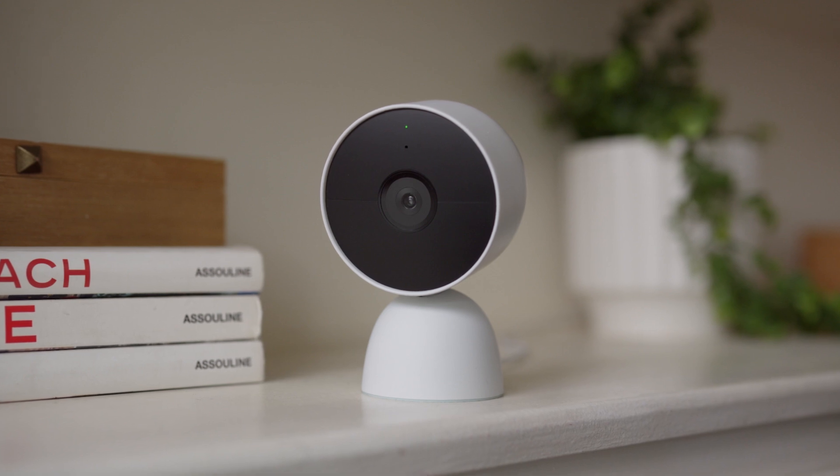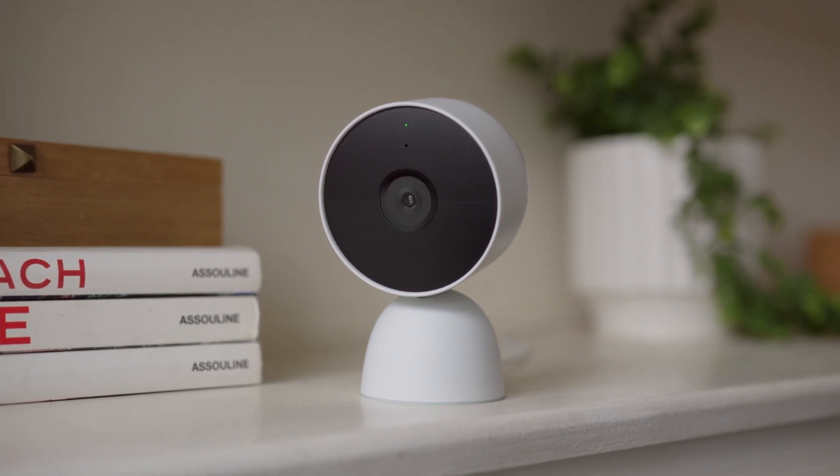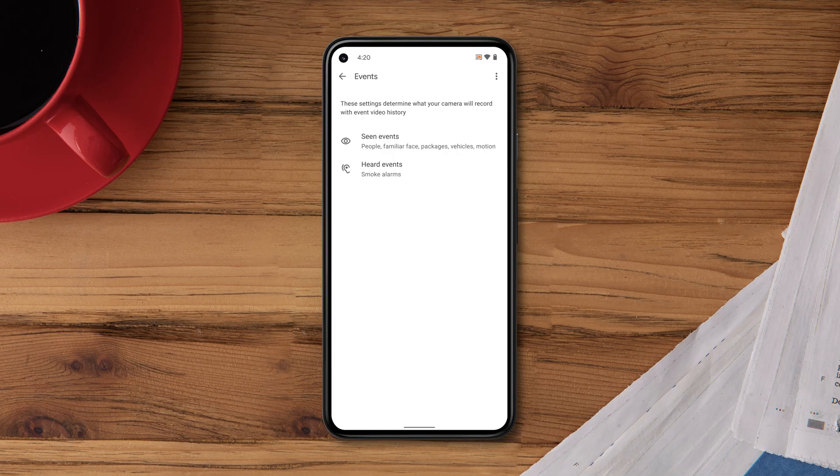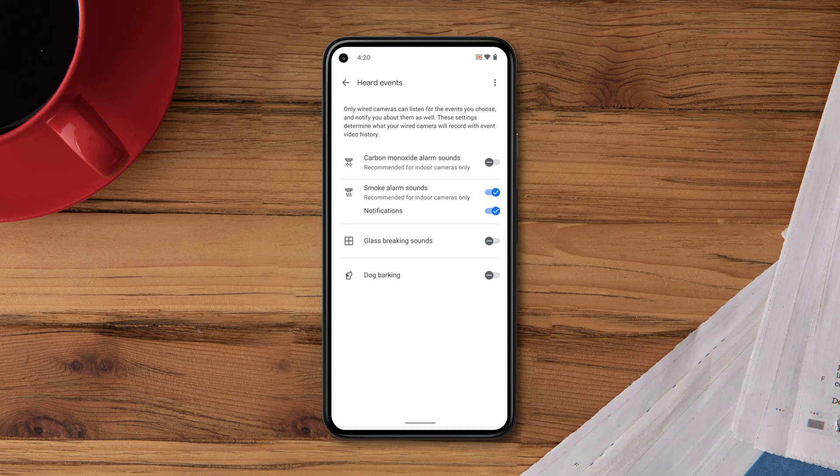For wired cameras, you can also monitor sound events like a dog barking, smoke alarms, or breaking glass. Select Heard Events to customize your options. This feature is only available on Nest Cam wired cameras and requires a Nest Aware subscription.